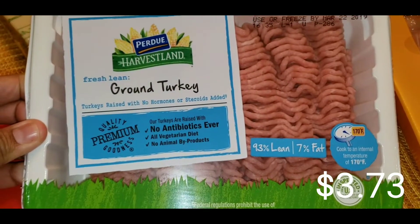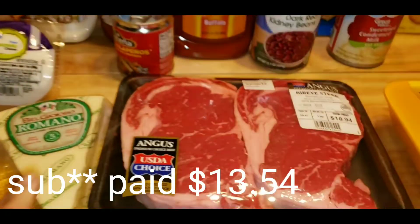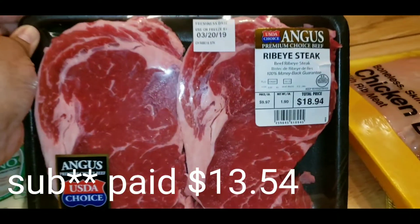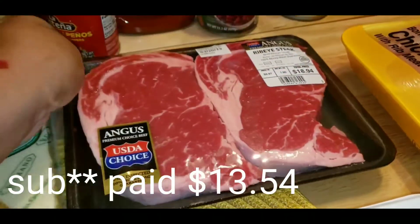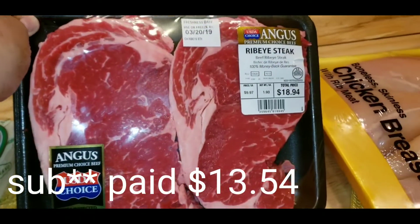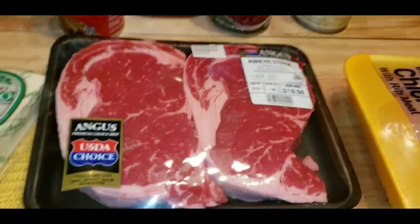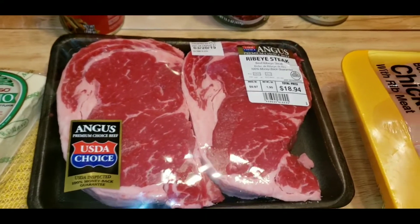For the spaghetti, some ground turkey. And I actually purchased some thin cut ribeyes because the big ones are too big for us. Since these are super big, we're probably just going to cook one — one would feed both of us, no problem. And I'll save the other one for another meal.